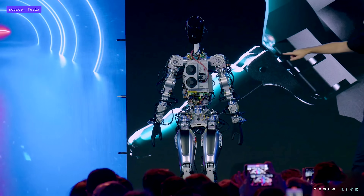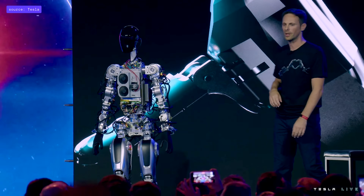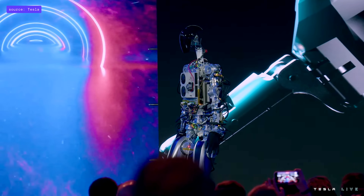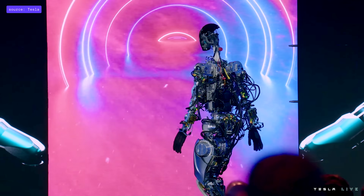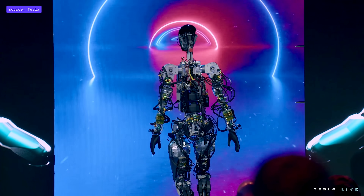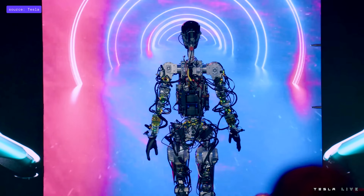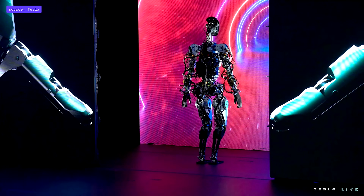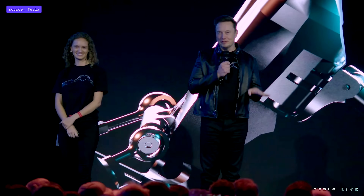This is essentially the same full self-driving computer that runs in your Tesla cars. This is literally the first time the robot has operated without a tether — it was on stage tonight. The robot can actually do a lot more than we just showed you; we just didn't want it to fall on its face.